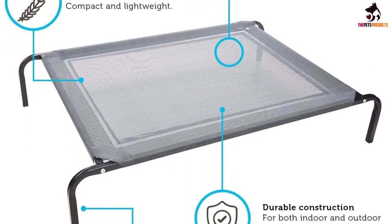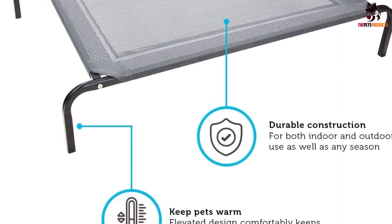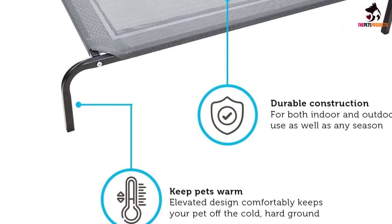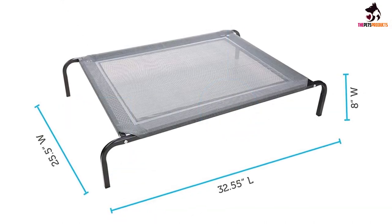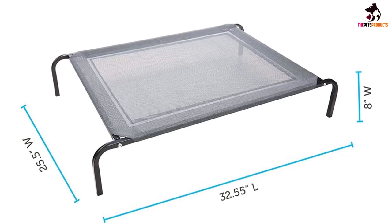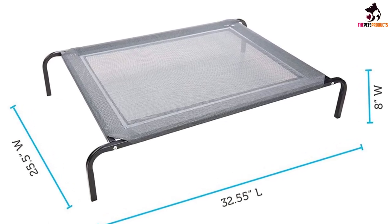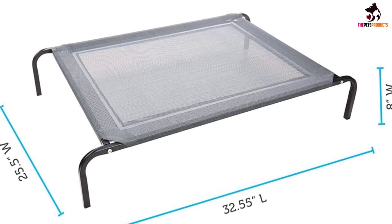Nevertheless, because of its compact design and easy to assemble and disassemble construction, this is the dog cot that you can bring anywhere with you so your pet will have the most comfortable rest. The Paws and Pals can be easily cleaned with a simple wipe too. If you have a below 88-pound dog and you don't want to spend more than an Andrew Jackson bill, the Paws and Pals is an awesome choice.